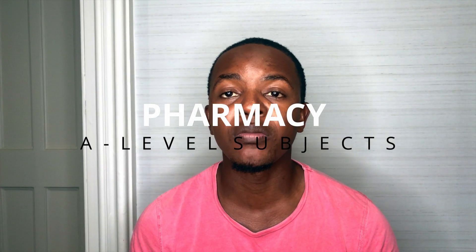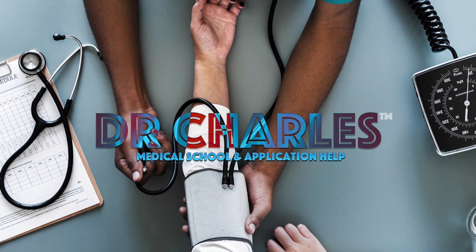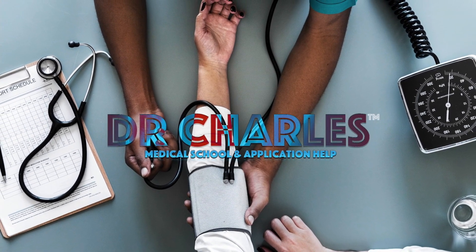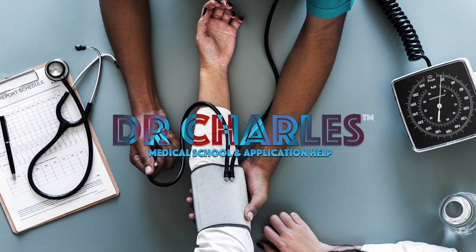Today I'm going to be talking to you about the subjects required for you to study pharmacy. I completed the first year of pharmacy before I started medicine.